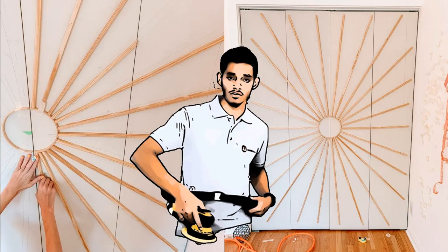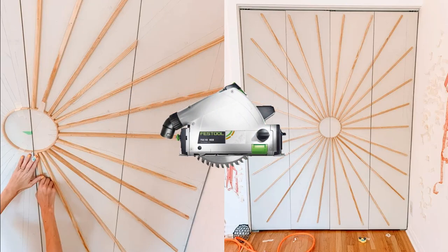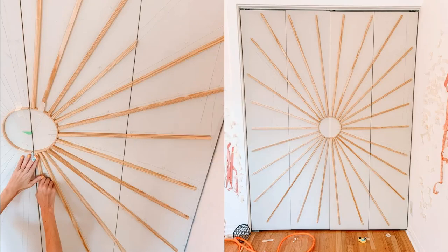Step 4: Unleash your inner artist and map out that sunburst using washi tape or a yardstick and pencil. Adjust as needed, because who doesn't love a little spontaneity? Step 5: Saw your embroidery hoop in half. Glue it into the doors and start cutting those rays. Remember, it's all about the angles.